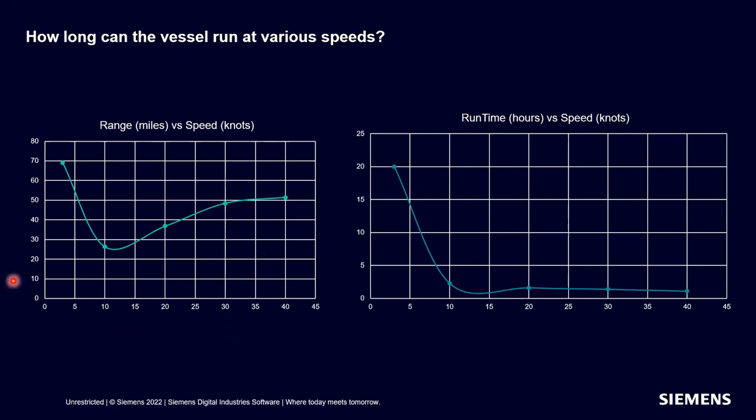Once we settle on a battery pack size, we can take the same model and look at different ranges and run times at various operating speeds. We can see how long and how far it takes to reach the peak 600 kilowatt-hour energy consumption. It's interesting to see that due to the flat power band shown earlier, we can actually get higher range at a faster speed. We don't see too much degradation in runtime running from between 20 to 40 knots — it's still mostly around two hours. At idle speed, we can actually operate for almost 70 miles and 20 hours, providing an important safety margin to get safely back home if needed.